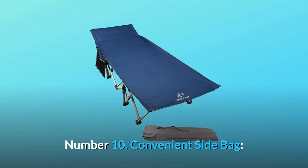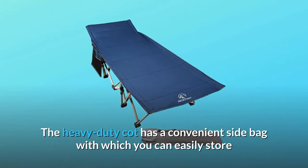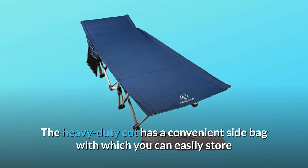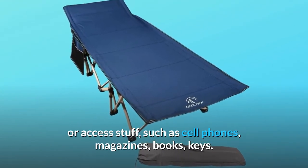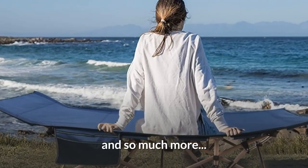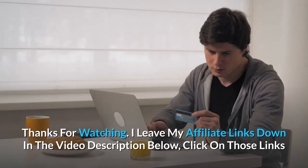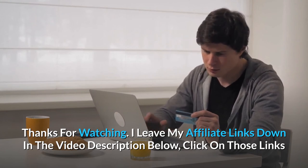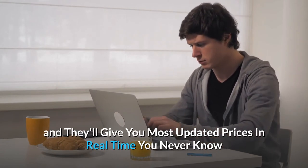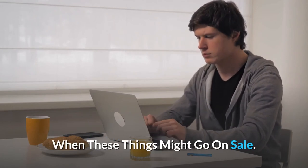Number 10: Convenient side bag. The heavy-duty cot has a convenient side bag with which you can easily store or access stuff, such as cell phones, magazines, books, keys, and so much more. Thanks for watching. I leave my affiliate links down in the video description below — click on those links and they'll give you the most updated prices in real-time; you never know when these things might go on sale.